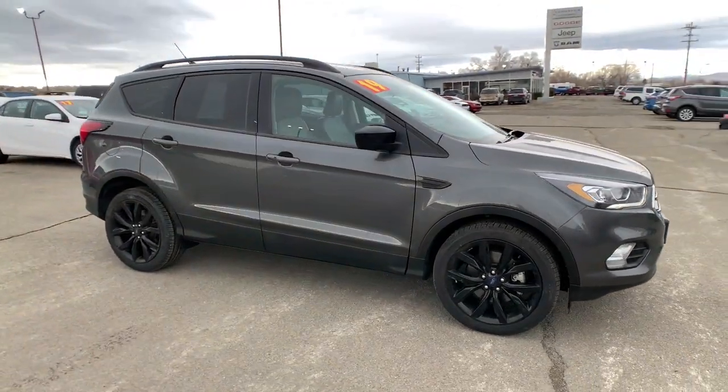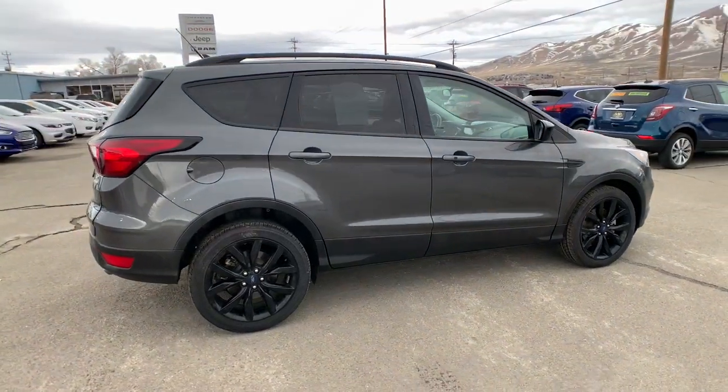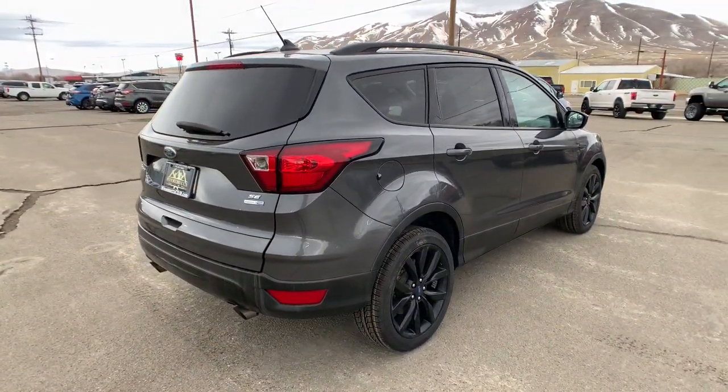Check out this 2019 Ford Escape. This vehicle is an outstanding buy with fewer than 40,000 miles on the odometer.